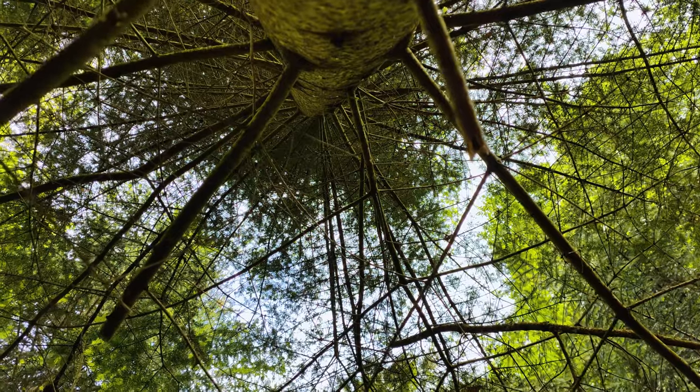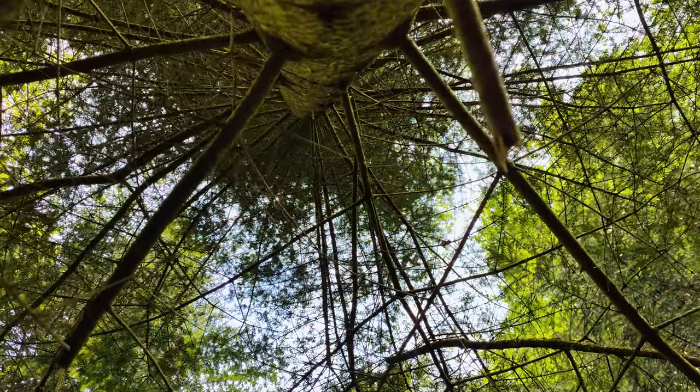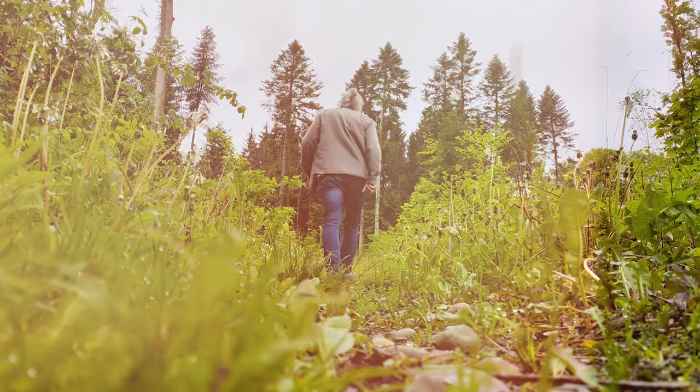Listen to the sound of this forest — it's incredible. It's like a rainforest or something. I never feel more alive than when I'm in a forest and everything is so vibrant.